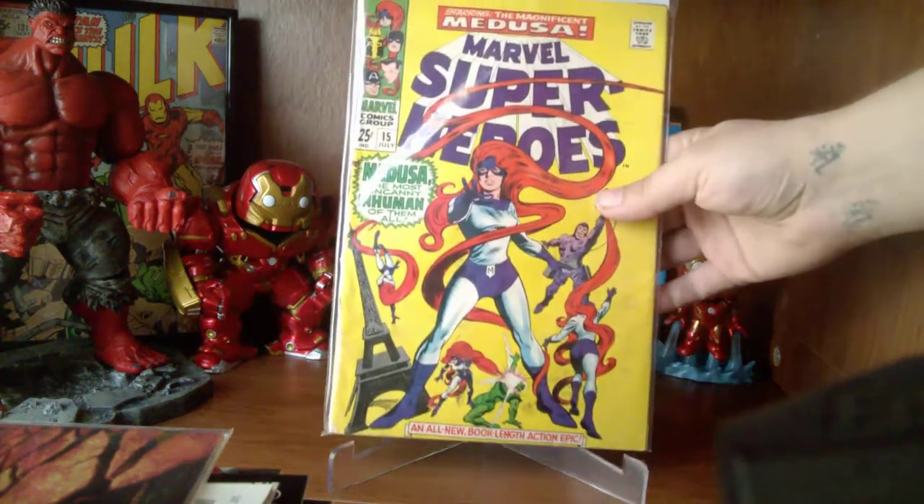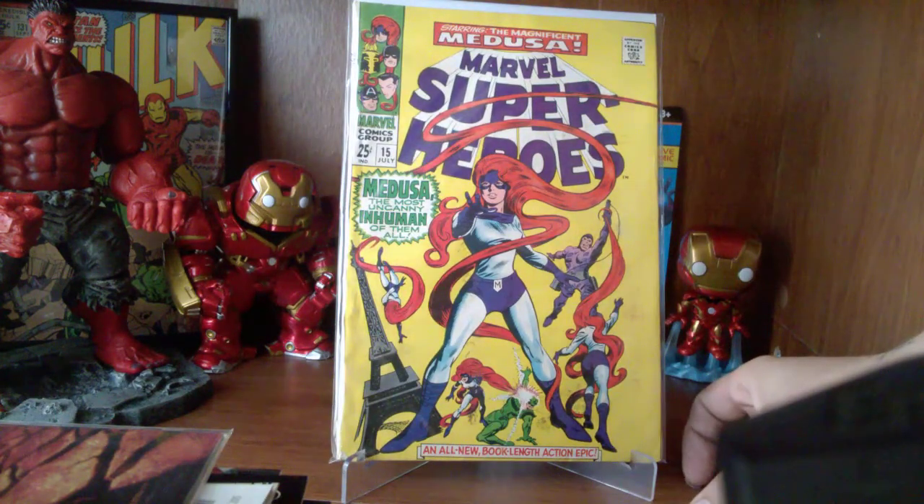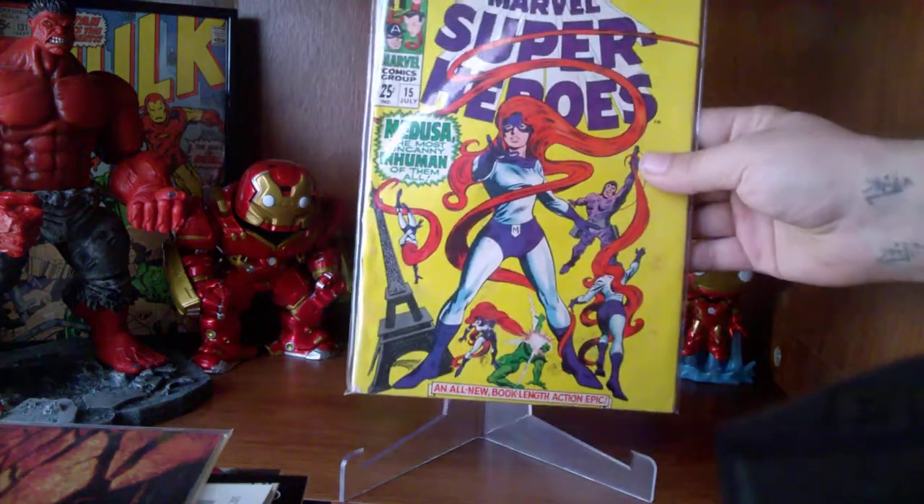This right here is Marvel Super Heroes issue number fifteen, and this is the first solo story of Medusa. So I went ahead and picked that up — little minor key.